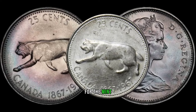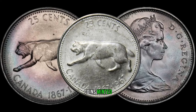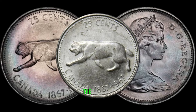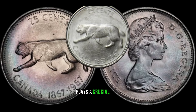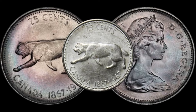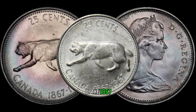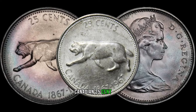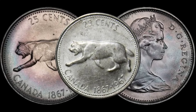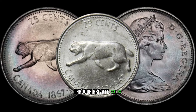Check for the mint mark on the coin, as this can also impact its value. Coins minted in specific locations might be scarcer than others. Additionally, the condition of the coin plays a crucial role — well-preserved specimens fetch higher prices among collectors. We'll explore the current market value of the 1967 Canadian 25-cent coin and highlight recent sales that have set new records. You'll be surprised at how much these coins can fetch at auctions or through private sales.